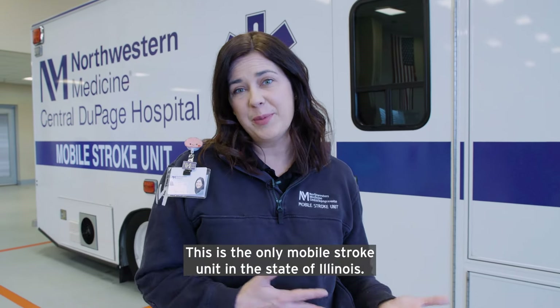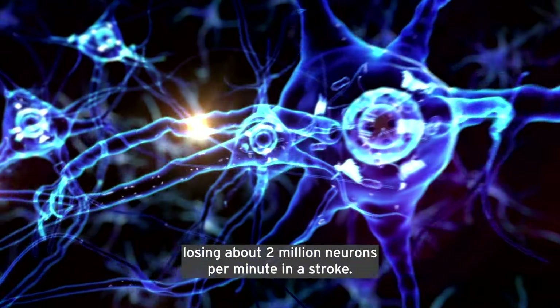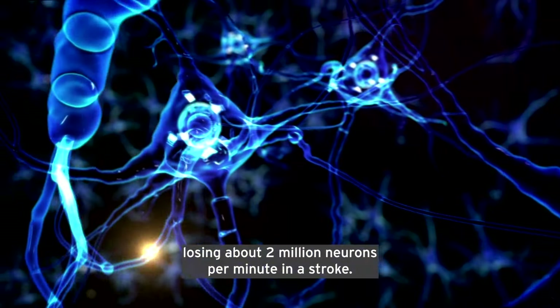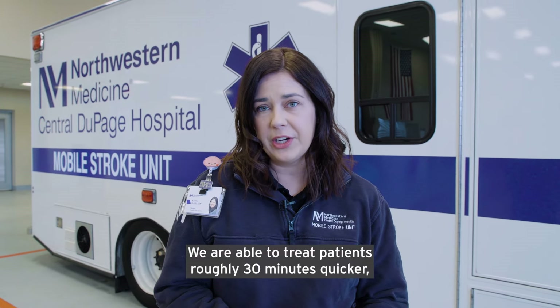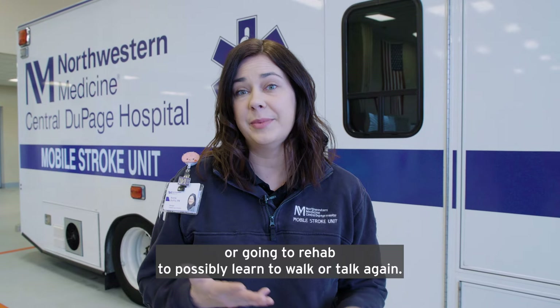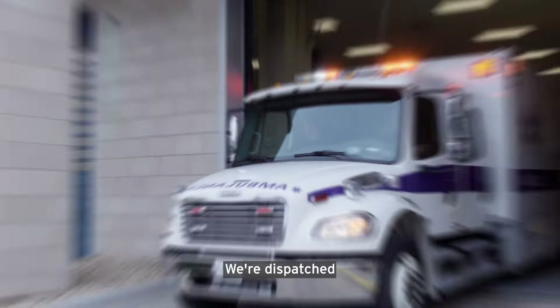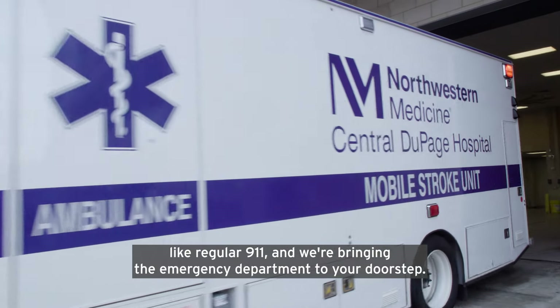This is the only mobile stroke unit in the state of Illinois. The reason it's such a game changer for our patients is that you're losing about 2 million neurons per minute in a stroke. We're able to treat patients roughly 30 minutes quicker, which could be the difference between going home with no deficits or going to rehab to possibly learn to walk or talk again. We're dispatched like regular 911 and we're bringing the emergency department to your doorstep.